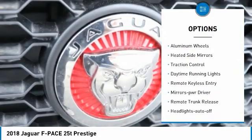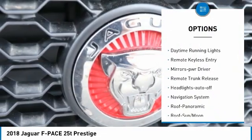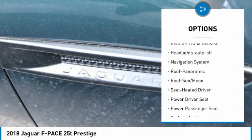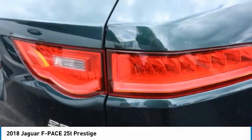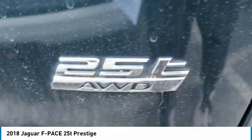All-wheel drive, aluminum wheels, heated side mirrors, traction control, daytime running lights, remote keyless entry, mirror memory, remote trunk release, headlights auto off, and navigation systems.